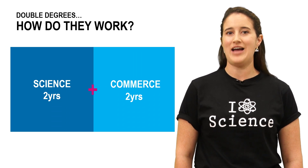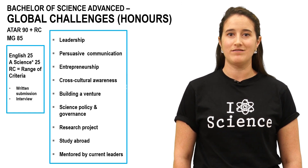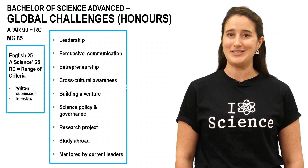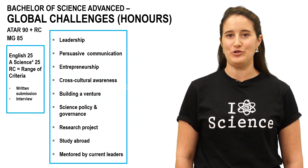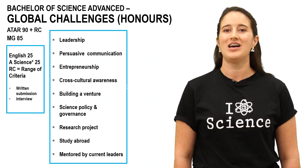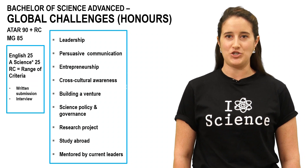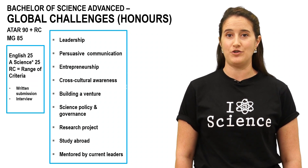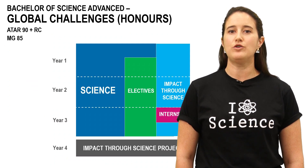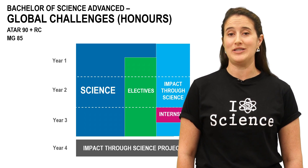Now let's talk about some of the other science courses you can study here at Monash. The Bachelor of Science Advanced Global Challenges is unique and the only course of its kind in Australia. It's a small cohort with about 30 to 40 students accepted per year and encourages leadership and entrepreneurship. If you like to solve problems and want to help better the world through science, this is the course for you. You'll need to complete a written submission and, if successful, you'll be invited to a short interview. The fourth honours year culminates with an Impact Through Science project — a real-world application where students work within an organisation and undertake research on a particular issue, providing solutions using their science knowledge.